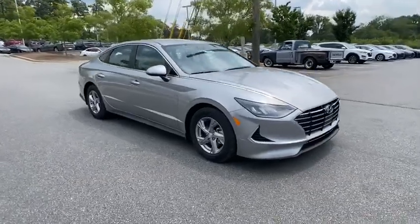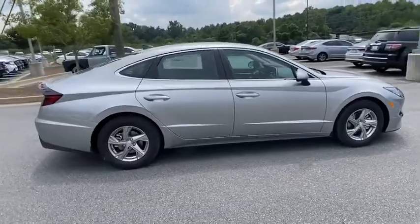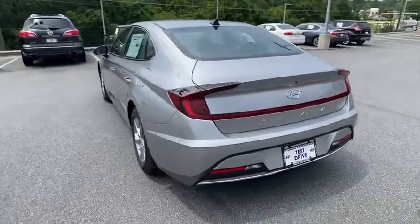Take a ride in the 2020 Hyundai Sonata. The Sonata has a long list of technologically advanced interior features and options that make driving safer, more convenient, and much more fun.